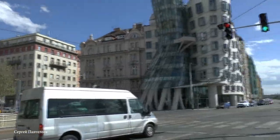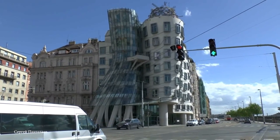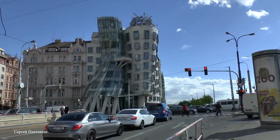Despite the name and the super fun look, the Dancing House is full of office buildings. You'd think a place like this would be home to some of the most creative minds in Prague, but alas, the Dancing House is just full of a bunch of squares.